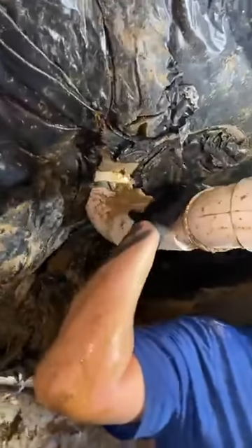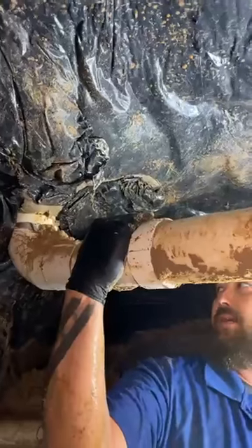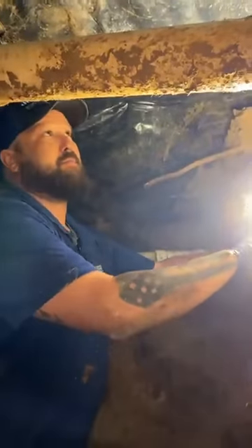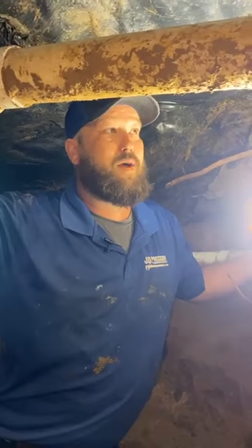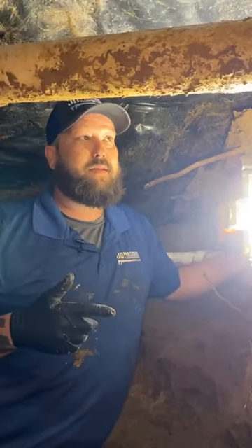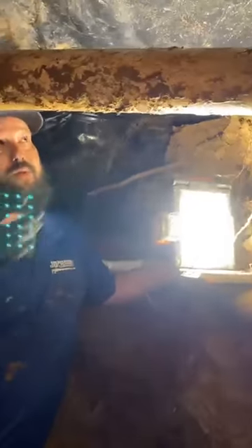Right above you is a toilet. Is there a problem with that pipe? No, this is the only good pipe we've seen so far in the system. Do you know why this customer originally called us out? They had multiple different plumbers come out that have been trying to figure out why they are constantly having backups in the master bath and in the hallway bath. And here's the reason why — this is the reason for the hallway bath.